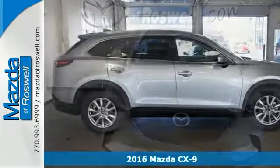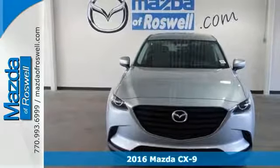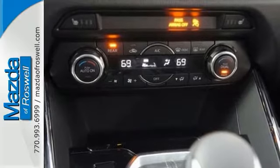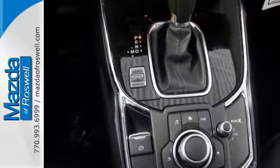Take a look at this stylish and versatile 2016 Mazda CX-9 Sport. It has many features you'll love, including a push-button start and multi-function steering wheel. It even has heated seats. It also has Bluetooth connectivity, backup camera, privacy glass, and a rear spoiler.